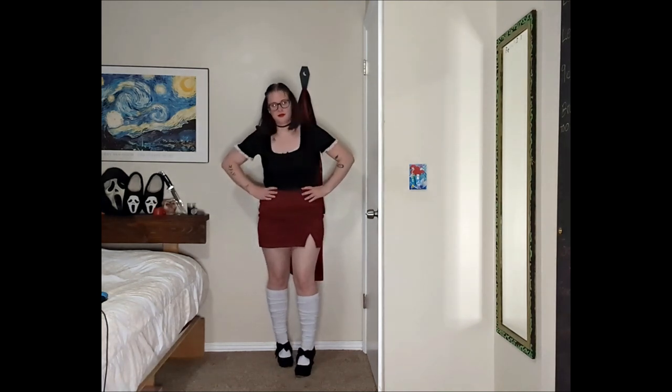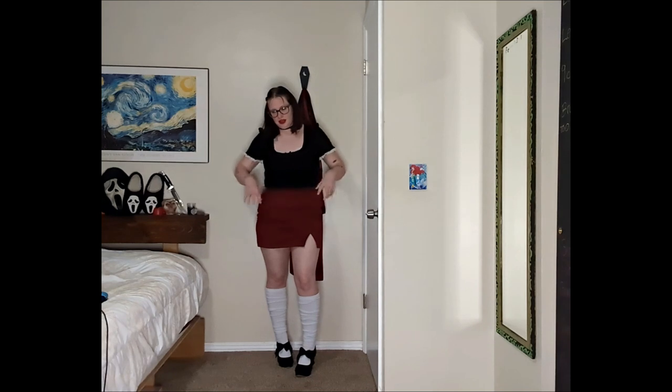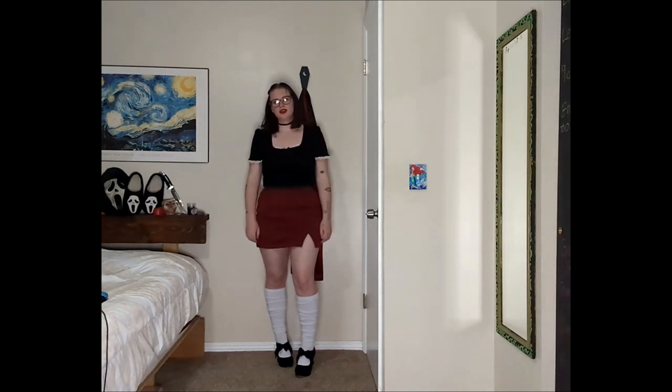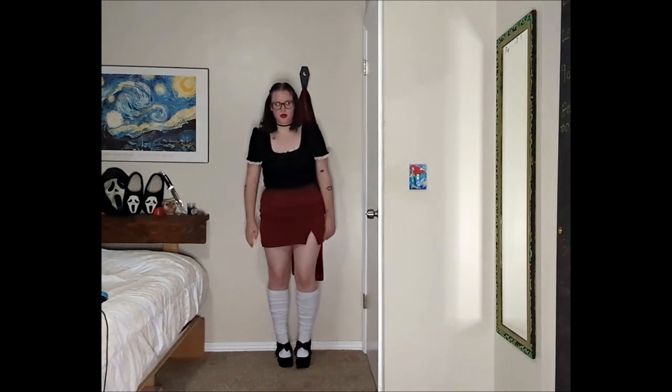And then the socks and the shoes — I thought the socks would look nice and it kind of adds the whiteness to his outfit, and then I think these shoes just kind of went with the whole vibe the best. Here is this outfit.